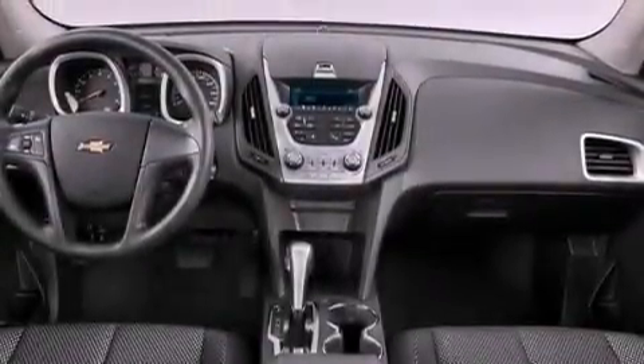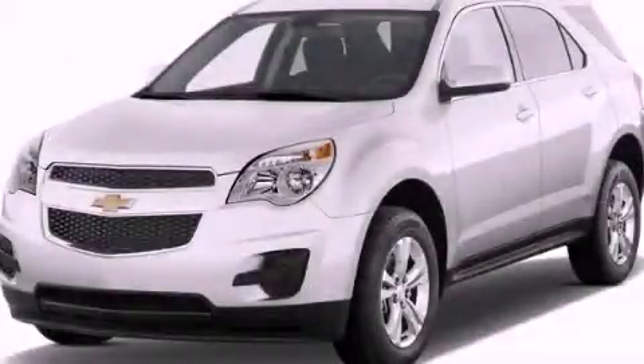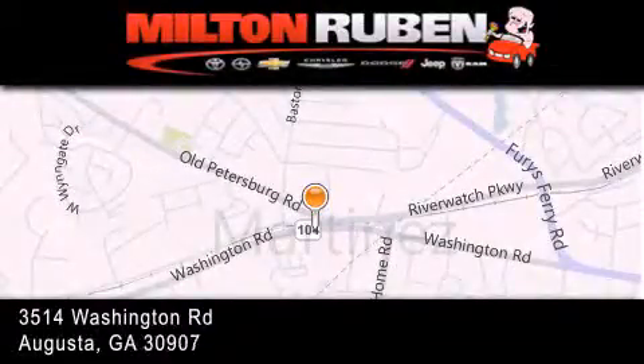Air conditioning with automatic climate control, and the navigation system will help you get from point A to point B on time. Please call today to reserve this vehicle for a test drive. Come experience the drive baby advantage here at the Milton Rubin Superstore.